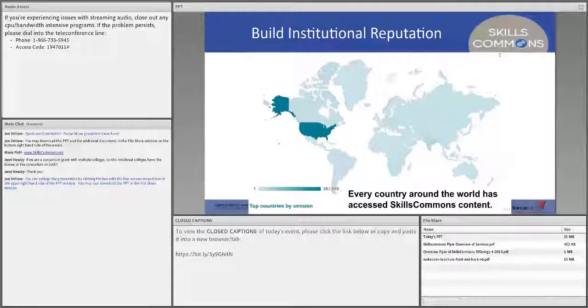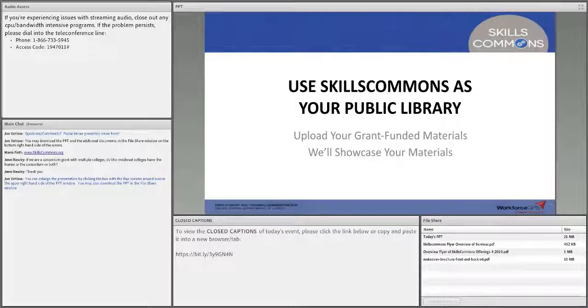Because it's open education resources, literally every country around the world has access to Skills Commons content. Obviously the U.S. is the highest user, but people around the world are using it. So if you're looking at building institutional reputation and visibility of your programs, Skills Commons can help you achieve those goals as well.